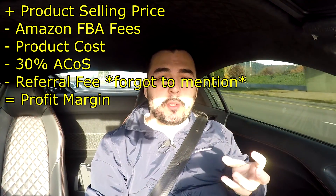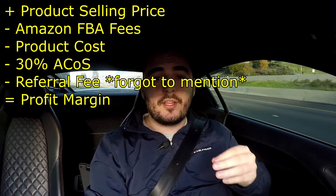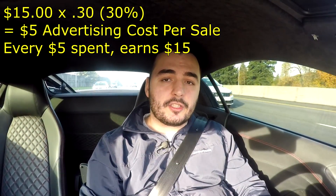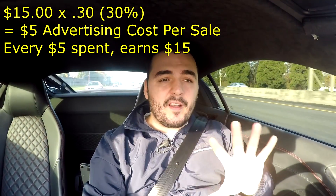You can figure out the cost of your product — what you're going to be selling it for — minus the Amazon FBA fees, minus the actual product cost, and then assume a 30% advertising cost of sale. An advertising cost of sale basically means that for every 30% of your product's selling price is how much pay-per-click is going to cost you. For example, if you're selling your product for fifteen dollars, a 30% advertising cost of sale means you're going to spend no more than five dollars per advertising sale.